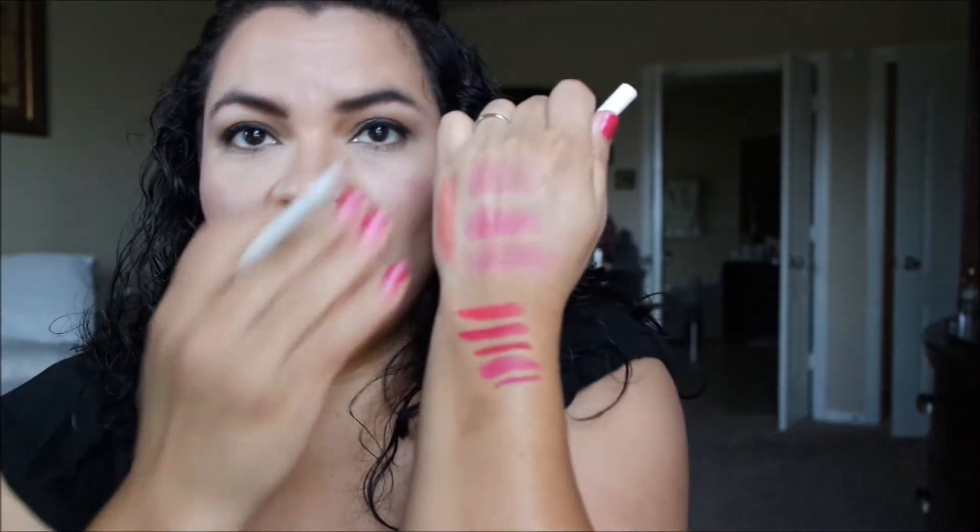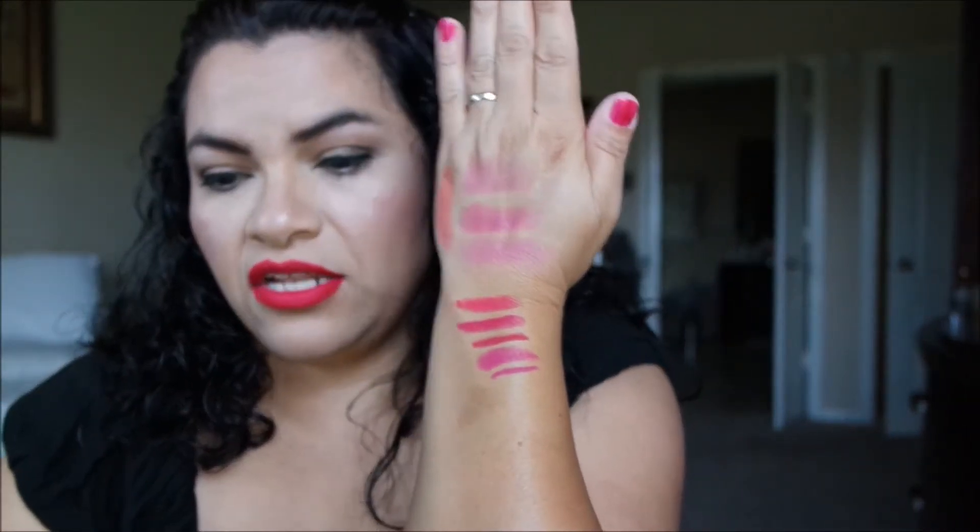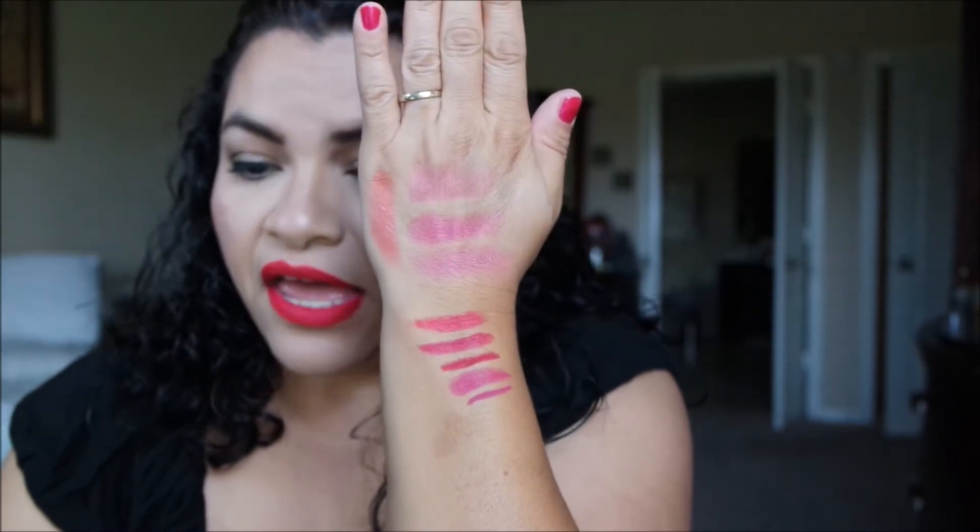I did a blog post on all these colors here. So if you want to see better swatches — close up on medium skin tone — then check out my blog post. I will link it down below.